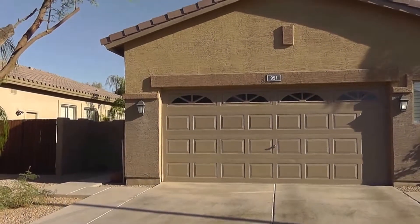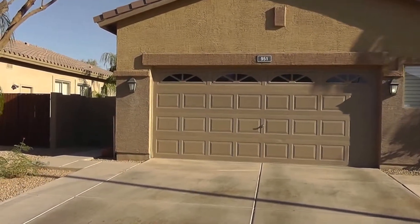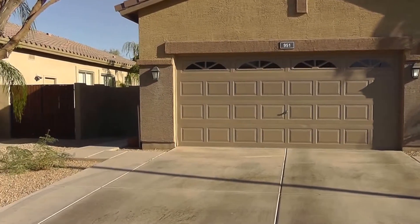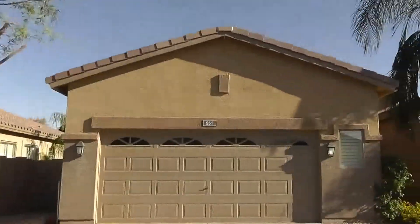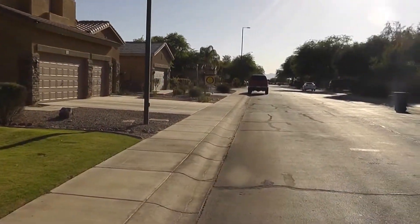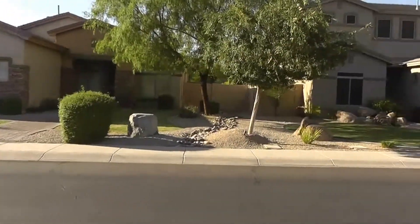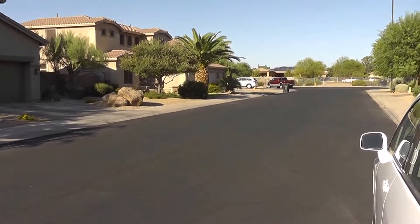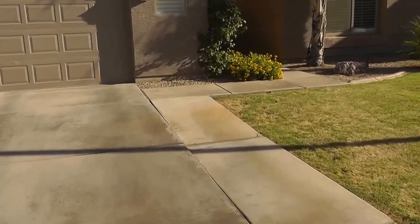Hi, this is Carrie from Servicestar Realty doing a marketing video for a lovely home we have in Chandler. It is 951 Taurus, in a gated community and on a cul-de-sac lot, so it's a private street. Let's take a look inside.